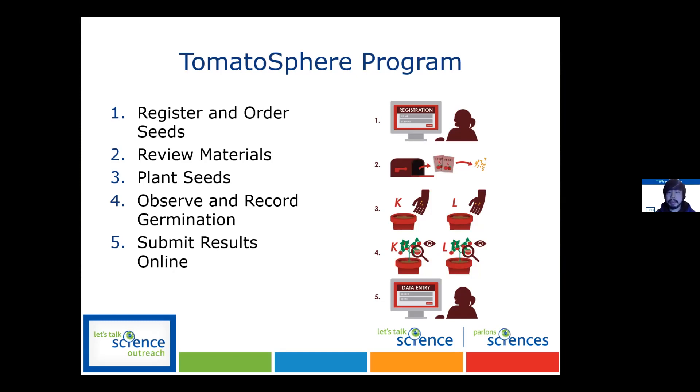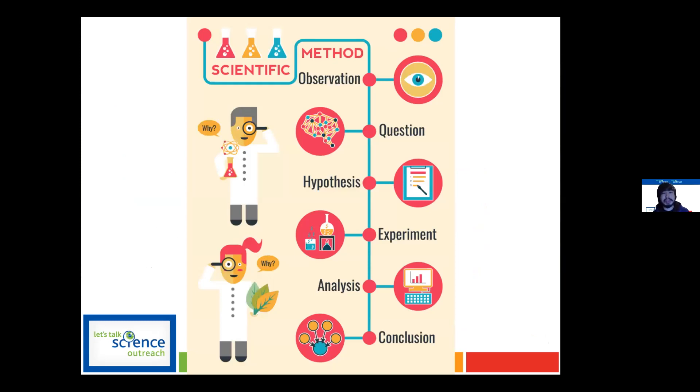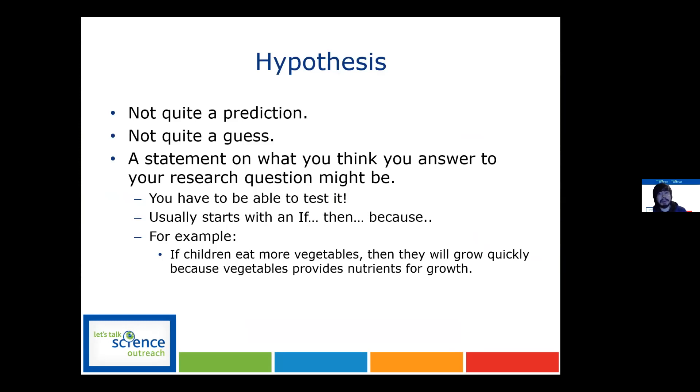Going back to the scientific method — we have our question, and next we develop a hypothesis. A hypothesis is essentially a statement or an educated guess about what you think the answer to your research question might be. Ideally students will come up with their own, but as an example, a hypothesis typically starts with an 'if' and then states a result — for example, if children eat more vegetables, they will grow quickly because vegetables provide nutrients for growth.